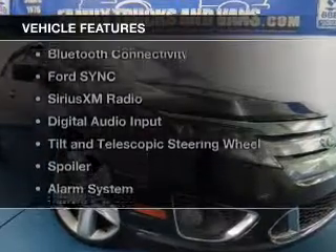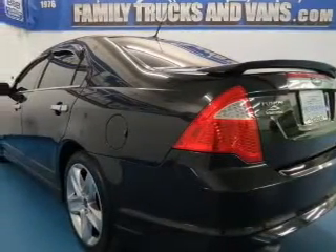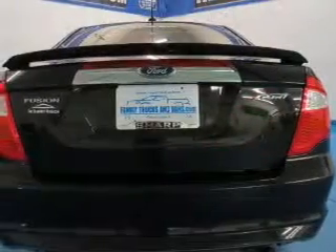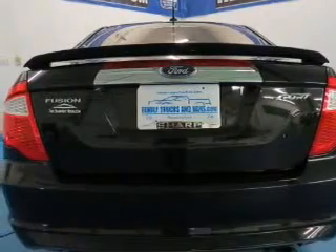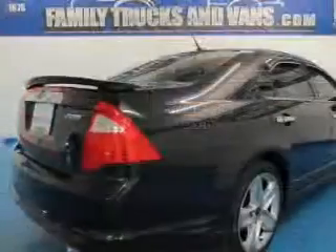The features include leather seats, Bluetooth connectivity, Ford Sync voice activation, Sirius XM satellite radio, digital audio input, tilt-and-telescopic steering wheel, a spoiler, an alarm system, cruise control, and keyless entry.